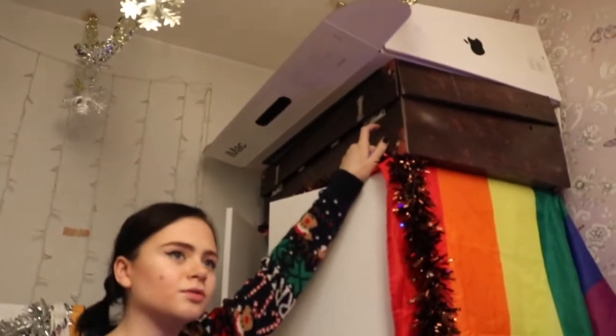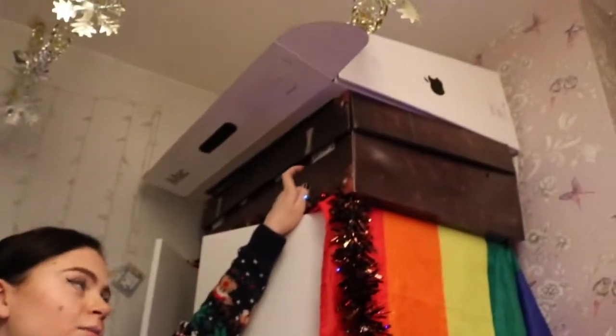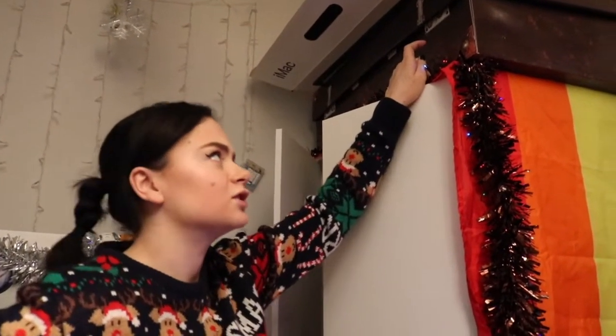This is a box that I got from a display at work. We were doing a Harry Potter themed display in the front windows — I think it was when the first Fantastic Beasts came out. It's really good for storing random things in, like my wands and things like that.